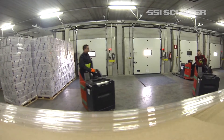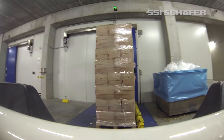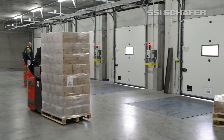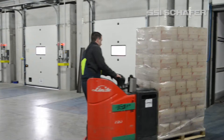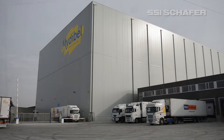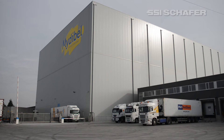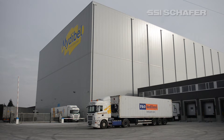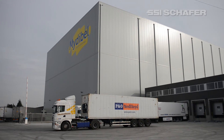From goods receiving to goods shipping, SSI Schaefer realized fully automated handling for the storage and picking of frozen food in the shortest time, guaranteeing a continuous cold chain. A resounding example of modern and efficient storage. Storage and Logistics Systems by SSI Schaefer.